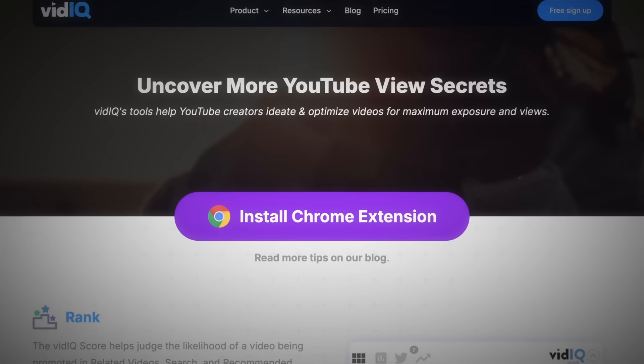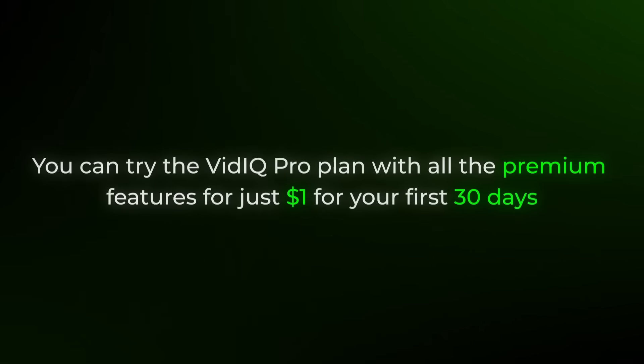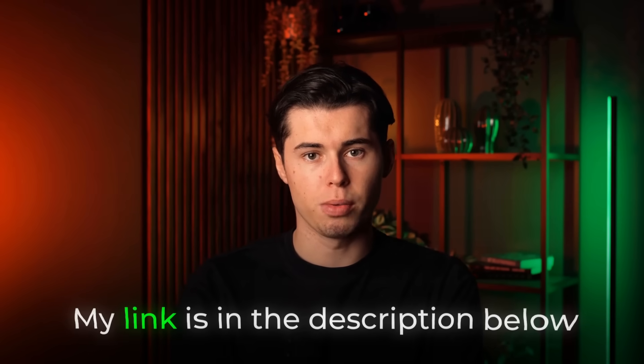While the VidIQ extension itself is free, the historical data feature — which is what you really need — requires a paid account. But I've negotiated an exclusive deal for the viewers of this full course, which means you can try VidIQ Pro with all premium features for just $1 for your first 30 days. This special offer is available only through my link in the description below.